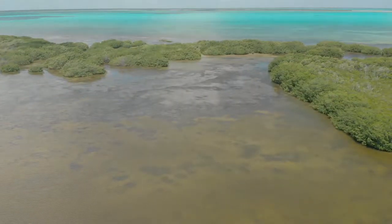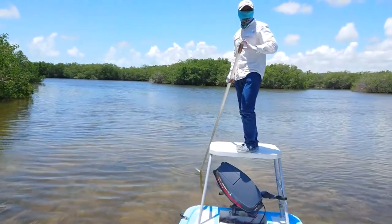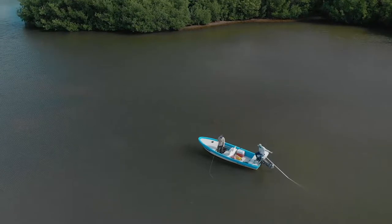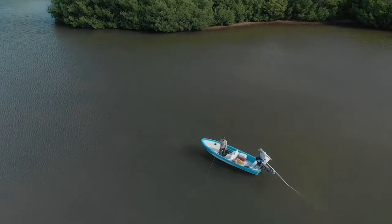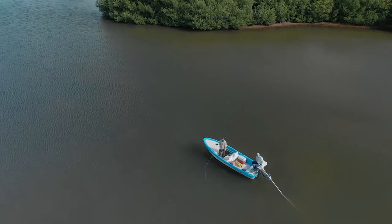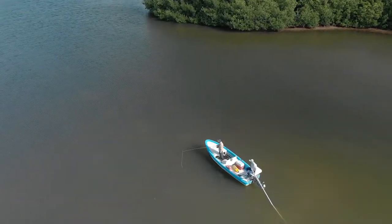We were out fairly early in the morning — it was a half past five start from the hotel — punting around the lagoons and the mangroves looking for the elusive tarpon. You can hear them all the time splashing inside the mangroves, but actually seeing them is another matter.